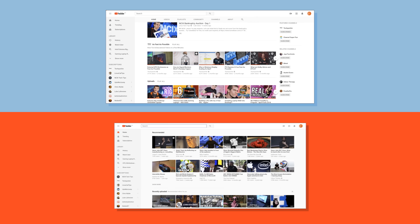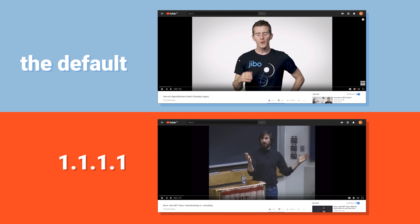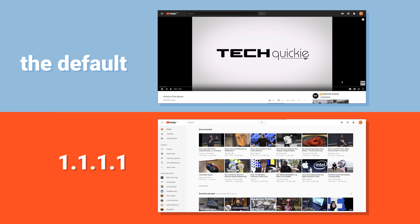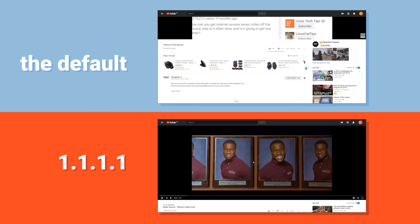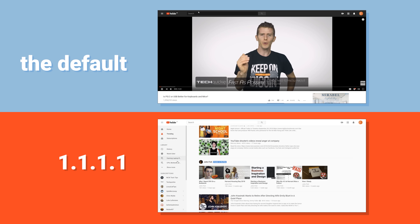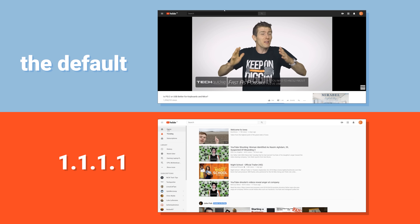But putting the numbers aside, 1.1.1.1 just felt faster. New tabs opened instantaneously, and videos on YouTube loaded more snappily than we were used to. Though it should be noted that this trick won't affect the video quality that you can play back at — that still depends on the bandwidth that your connection is rated for.